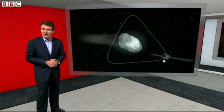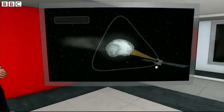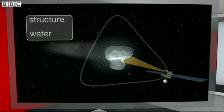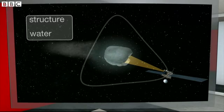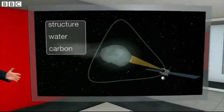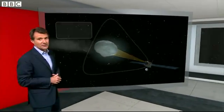But once this process starts, the instruments will investigate the structure of the comet — exactly what it's made of, how much water there is locked in the form of ice, and the carbon and other molecules that may be present. These are the key ingredients needed for life, and it's possible that comets brought them here to Earth. This mission could shed new light on that.